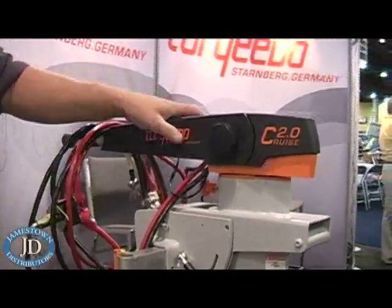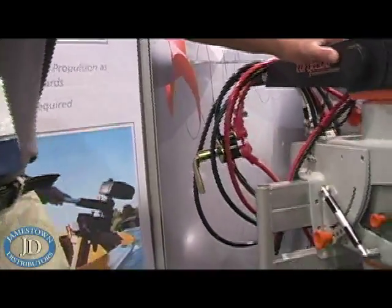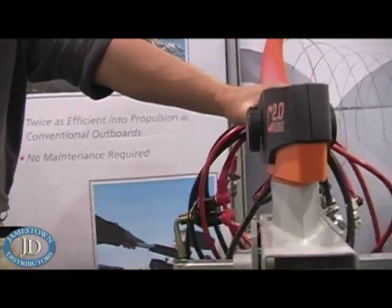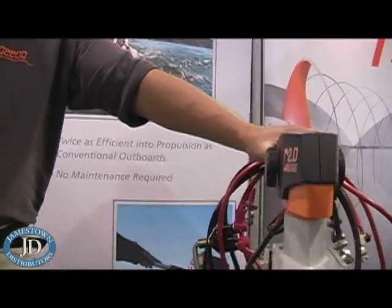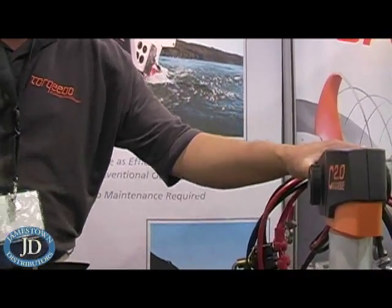This has been an ideal motor for Green Lake applications and a great motor for day sailors as well. We've also found that people looking for a little more power on their fishing boats — 16 and 18-foot fishing boats and jon boats — have found this to be a great application.